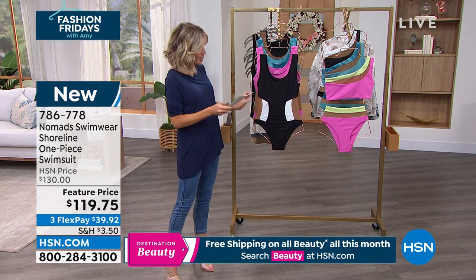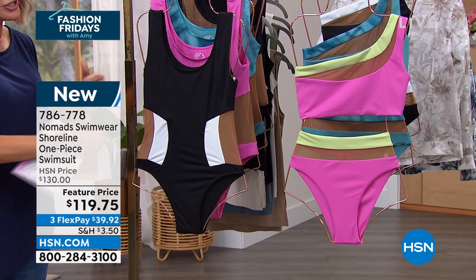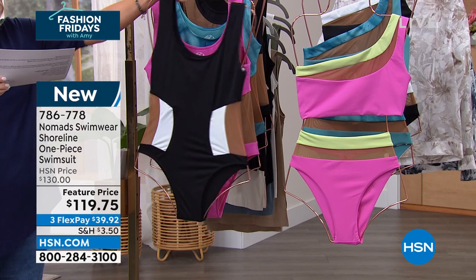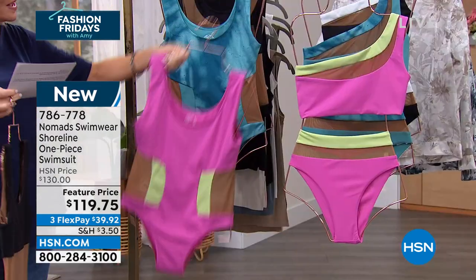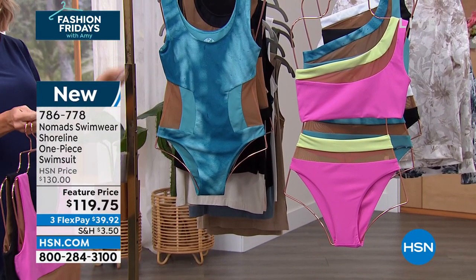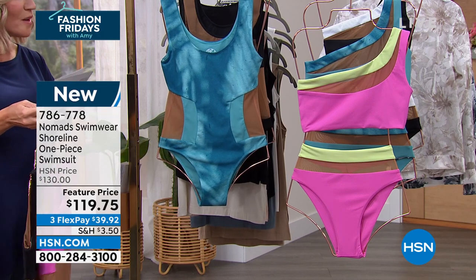This right here is what we are calling our black-white tan mesh. You can see your skin through it, but the mesh is working. Then right behind that is the pink guava aloe tan mesh. And right behind that, exclusive to us here at HSN, is the turquoise aventura print tan mesh. So we have three of them.